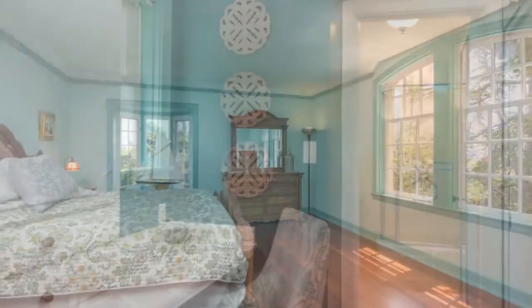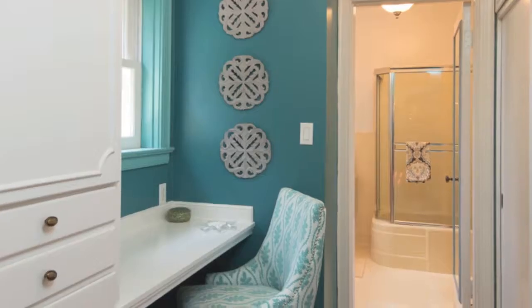Three more bedrooms, all of which are upstairs, and three-and-a-half additional bathrooms complete the layout of this spacious main home.